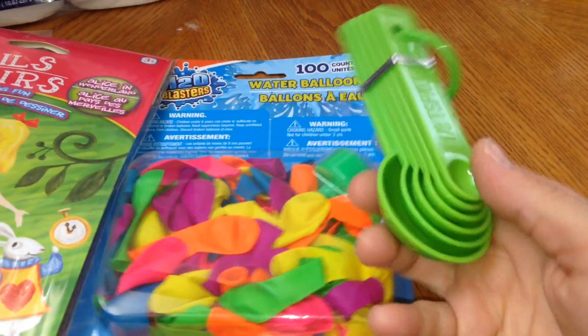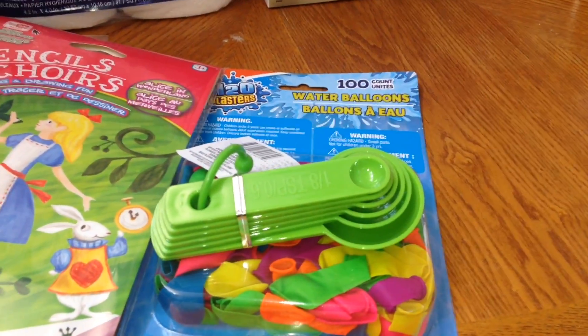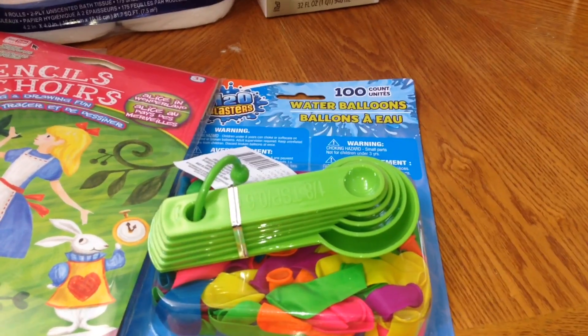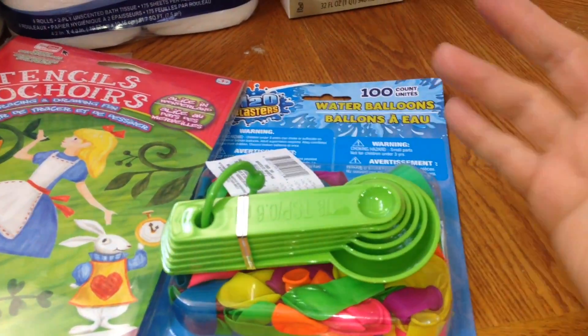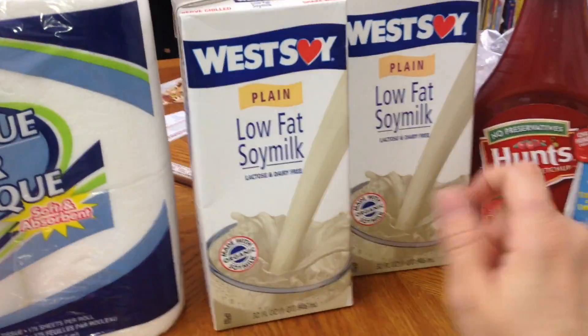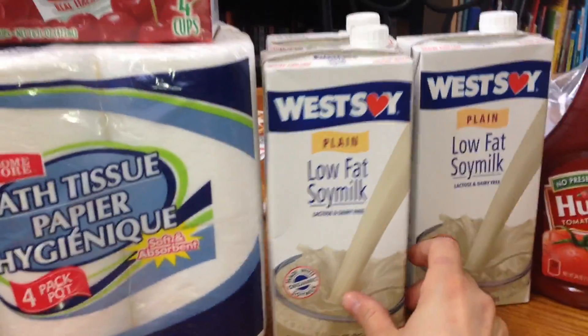I got some more measuring spoons because I only have a tablespoon and a teaspoon left — I've lost all the other ones. So I got a new set since it's only a dollar. They had soy milk — score! And it's organic soy milk.